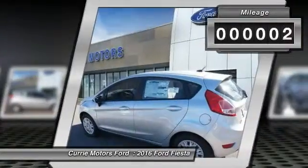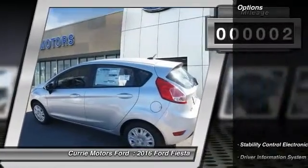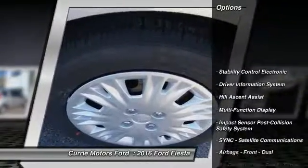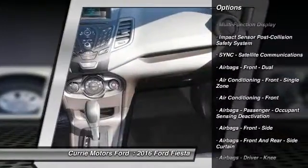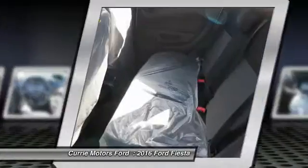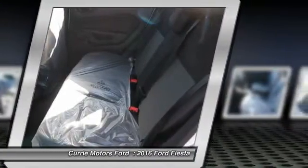This vehicle has less than 100 miles. Here are some of this vehicle's great options: traction control, power steering, child safety locks, power brakes, trip odometer, power door locks, center console, tachometer.